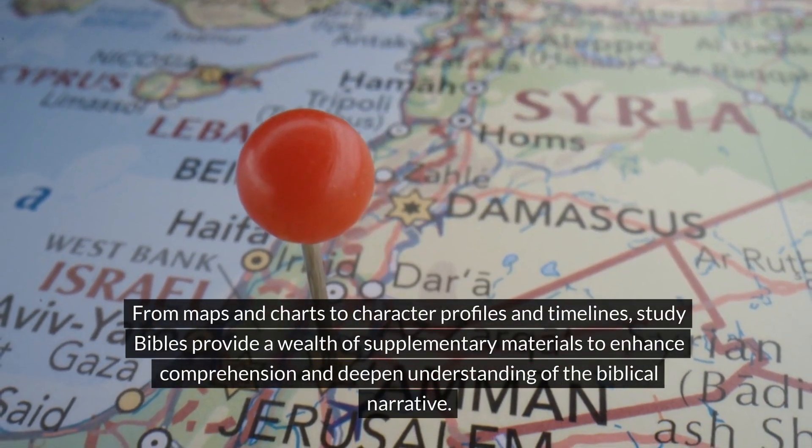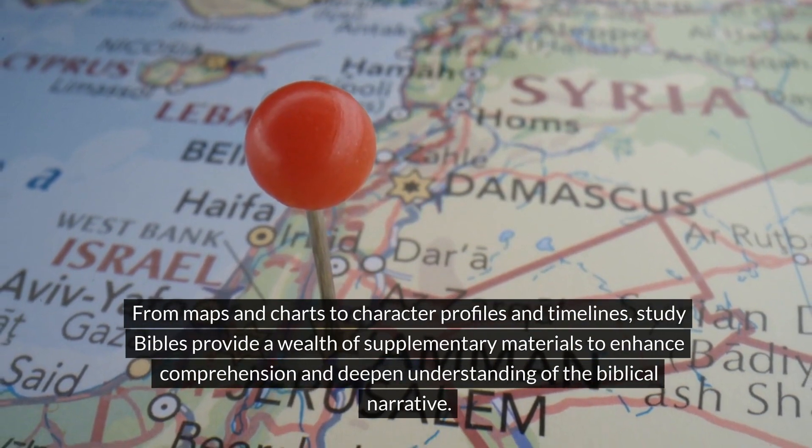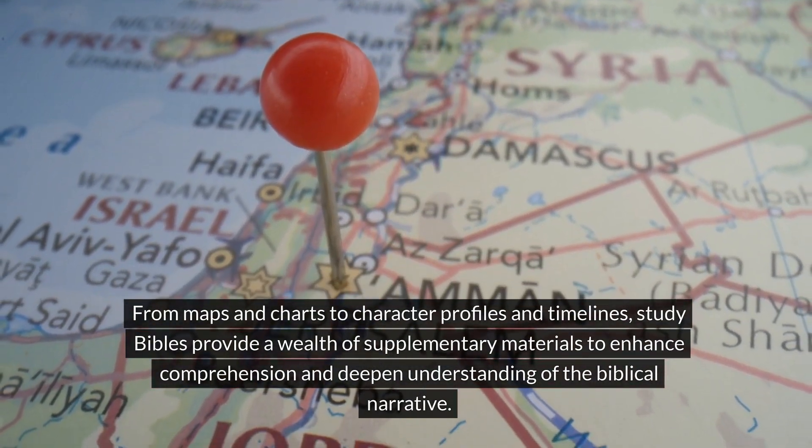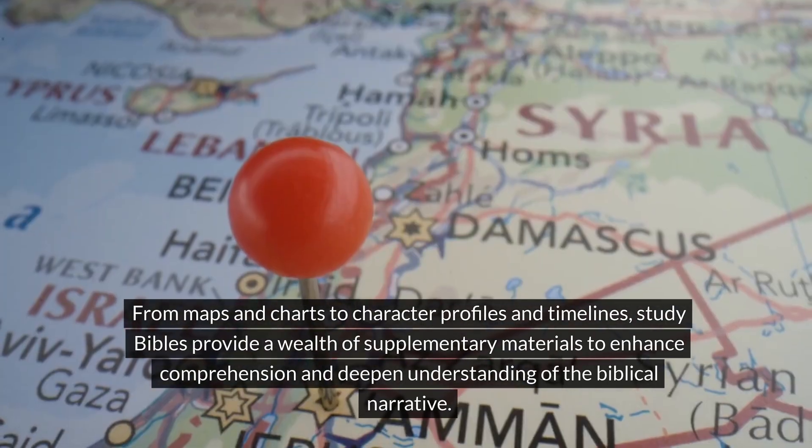From maps and charts to character profiles and timelines, Study Bibles provide a wealth of supplementary materials to enhance comprehension and deepen understanding of the biblical narrative.